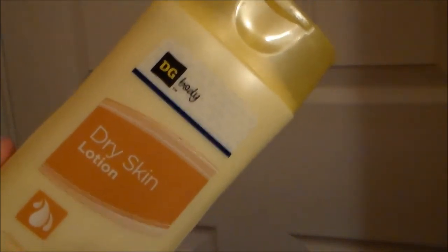This lotion right here is from Dollar General and it helps with my dry skin. I apply this every single night all over my body, and this is the end of the video.